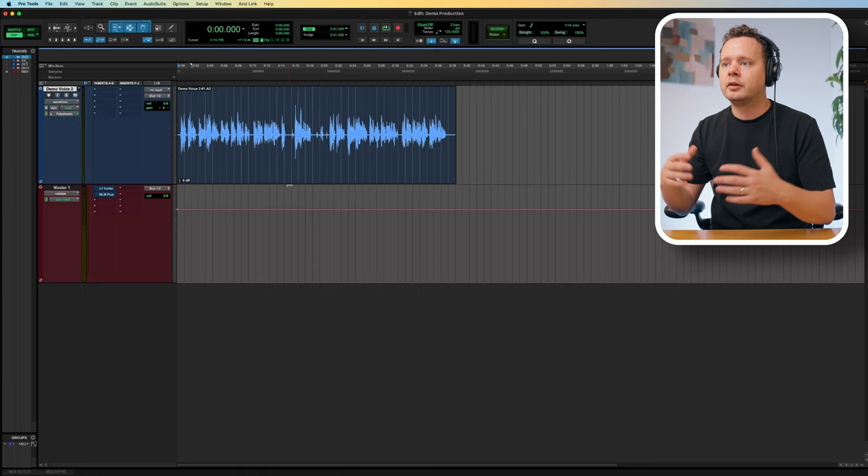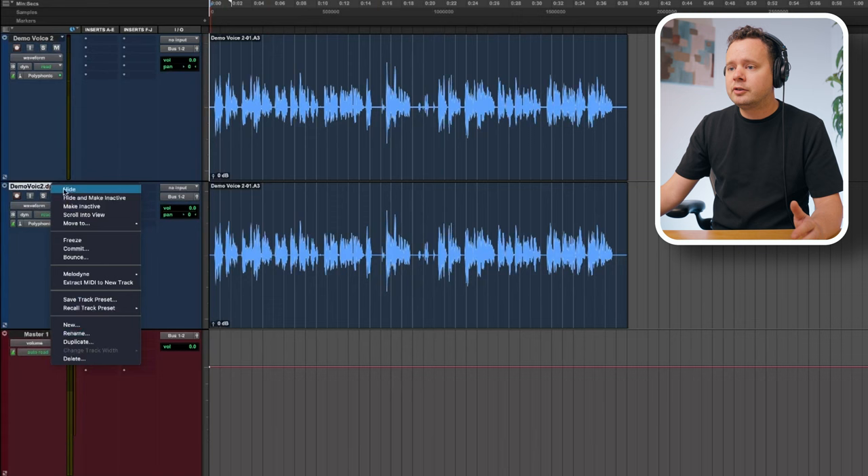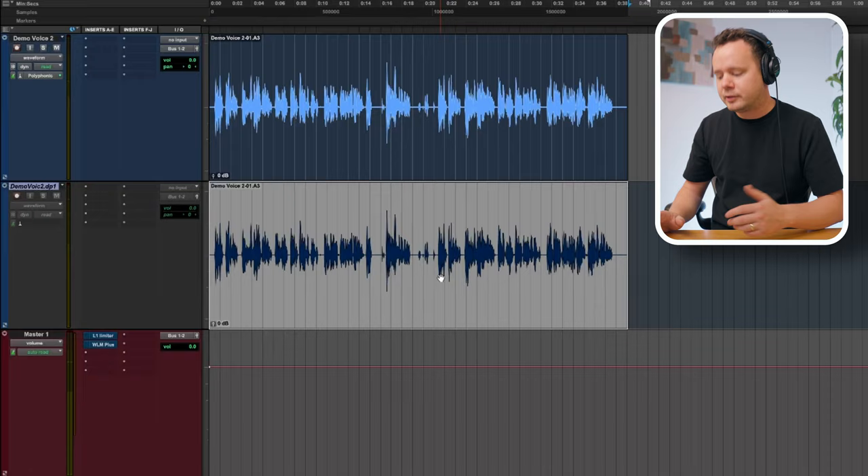Okay, so step number one for me is typically just creating a comp — or a compilation — of all the best pieces. The first thing I'm going to do is go ahead and duplicate this track. Pro Tools and a lot of other software work non-destructively, so you don't actually have to do this step, but I like to duplicate the track and make it inactive so I have a copy of the work before any work has been done to it.